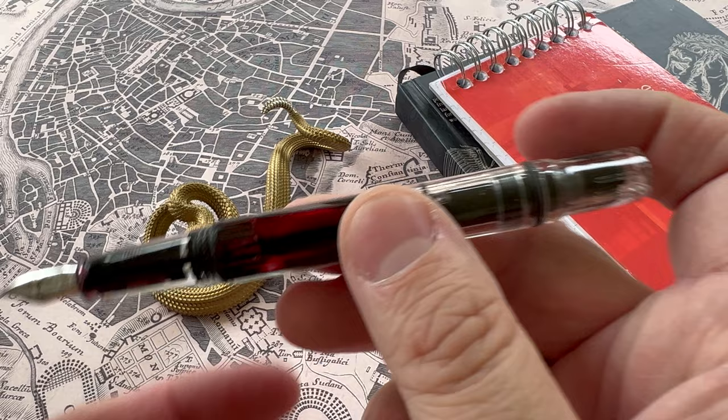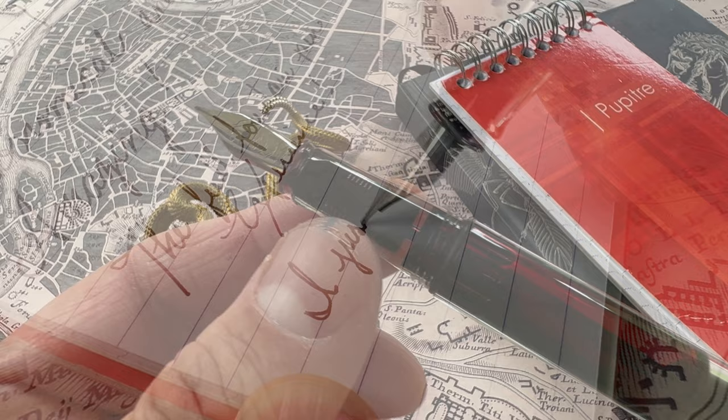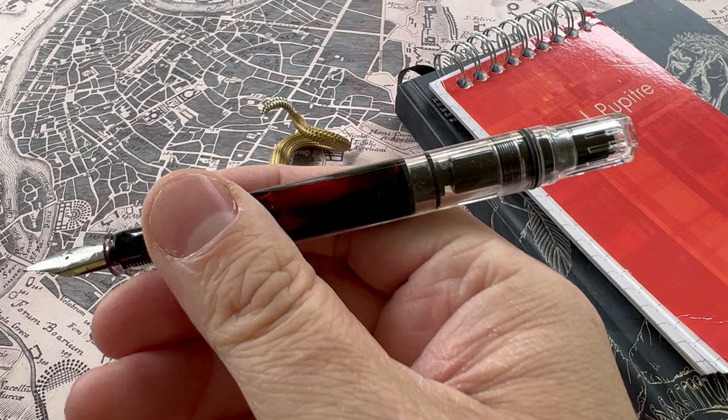The piston fill mechanism holds a lot of ink, so you can write for a very long time. Even actively writing in class and around campus, you could go longer than a week without thinking of refilling this pen. At under $35, it's one of the best values out there. It gives you the full experience of writing with a fountain pen, and truth be told, I enjoy the TWSBI Eco as much as any Montblanc, Cartier pen, or even a Visconti that I own. It's perfect for bringing back to school.